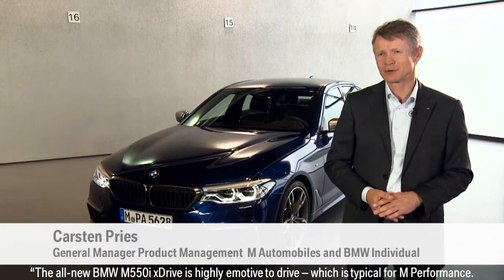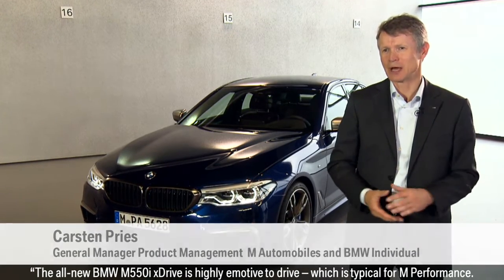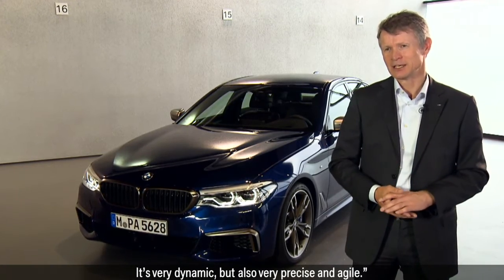The all-new BMW M550i X-Drive is highly emotive to drive, which is typical for M Performance. It's very dynamic, but also very precise and agile.